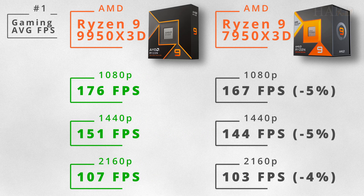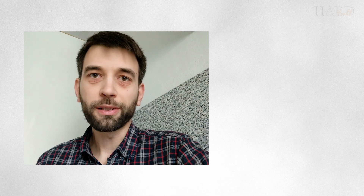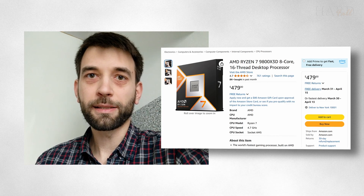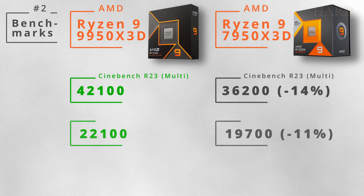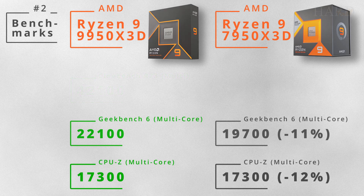In Full HD, in some games it can exceed 10%, but at higher resolutions it will be small. In general, in games the 9950X3D shows the level of the more expensive 9800X3D, and with its 16 cores it performs better in heavy tasks. The leader is again the 9950X3D — here the performance gain is more significant and reaches 11-14%.